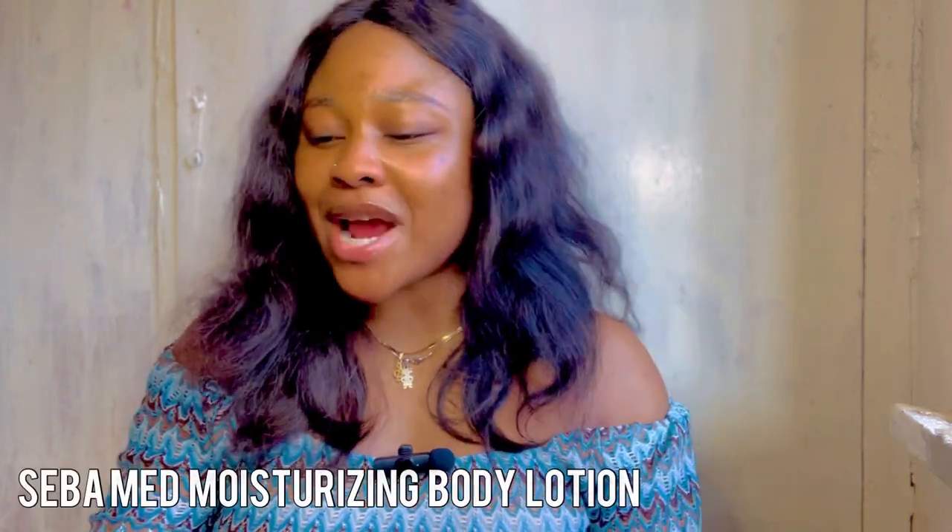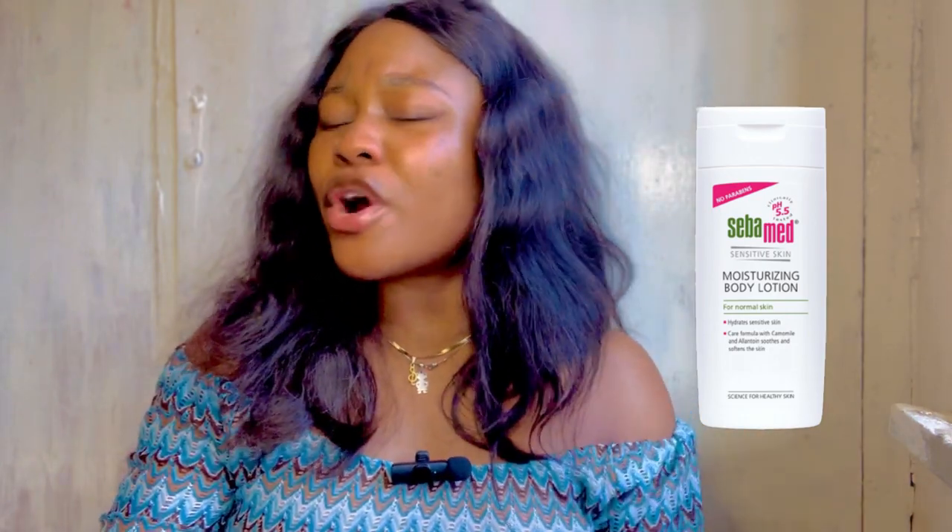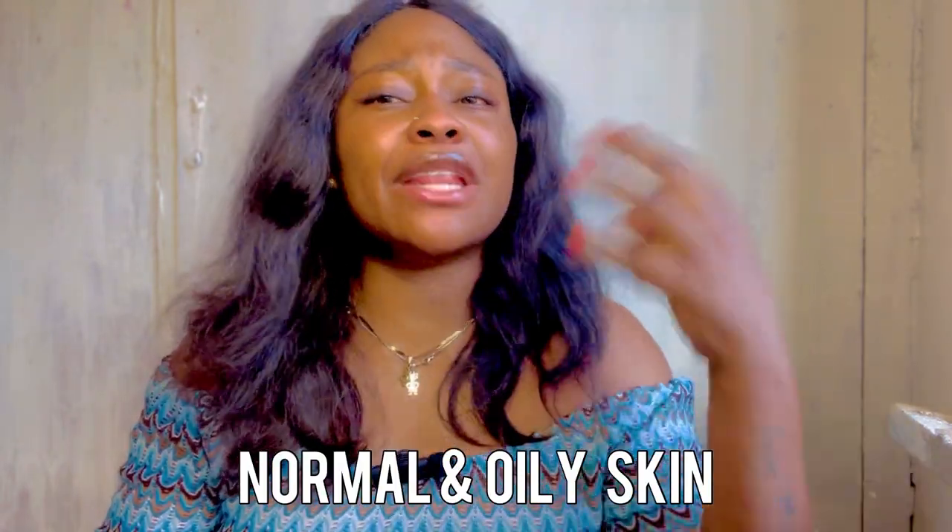The last on the dark skin list is the Sebamed Moisturizing Body Lotion. This lotion is pretty amazing. It works for sensitive skin — both oily and dry, normal and oily skin can use it. If you have sensitive skin and are looking for a lotion that won't damage or irritate your skin, get the Sebamed Moisturizing Body Lotion.